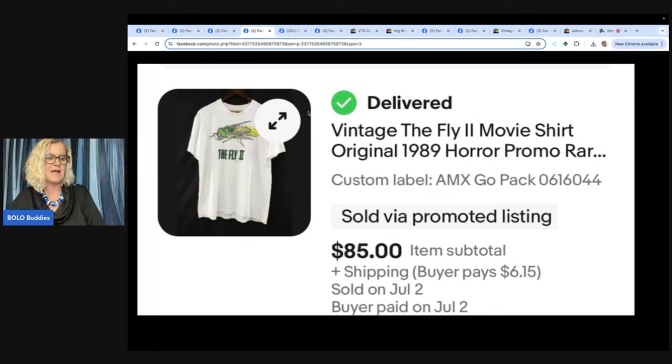Vintage 'The Fly 2' movie shirt — original 1989 horror promo, rare. Purchased at a yard sale in West Virginia. Paid 25 cents, listed for a hundred, and took a best offer of $85. This comes from eBay store 304 Flippers. If you want to search by a seller's store, go to eBay, hit advanced search, type in the store name, and it will pull up that store for you.